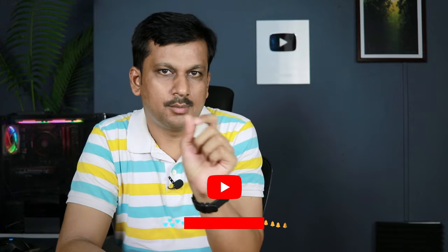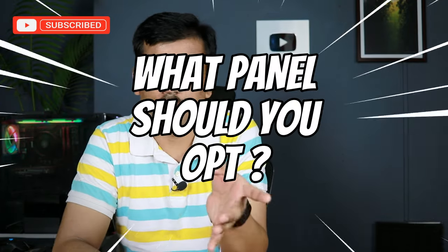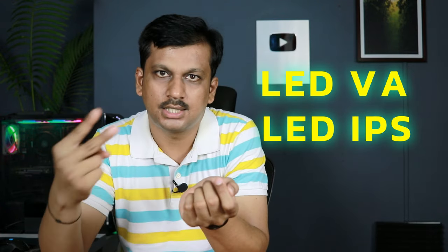If you're new to my channel, don't forget to click that subscribe button. Before I suggest the two models, I'll briefly cover what you should be looking for. I've made a separate TV buying guide video for complete information, but here I'll give you a brief on what panels to look for — LED or QLED — and within LED, whether they use a VA or IPS panel.